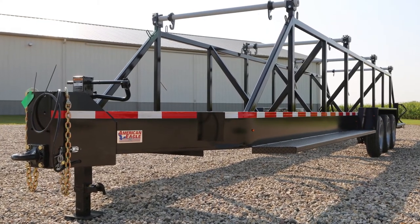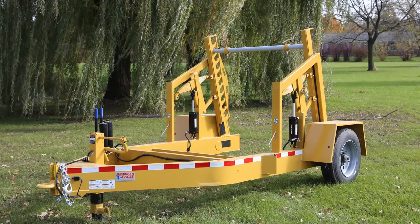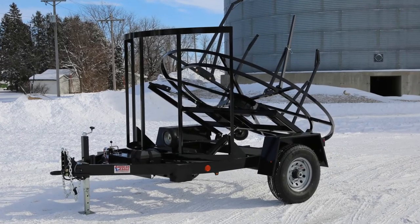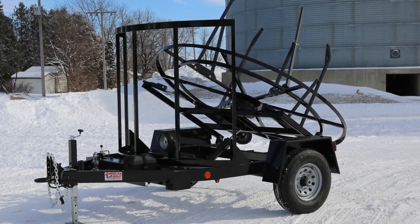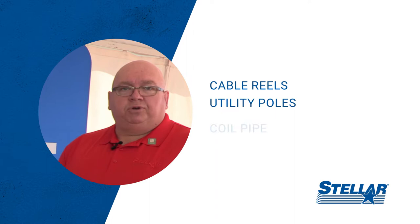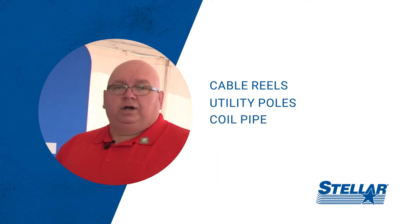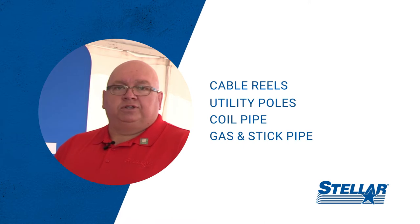We have a lot of different types of trailers that meet the needs of the telecom industry — utility trailers that offer storage for reels but also poles, wooden poles, and also pipe trailers for some of the fiber optic pipes or some of the gas pipes that go in the ground as well.